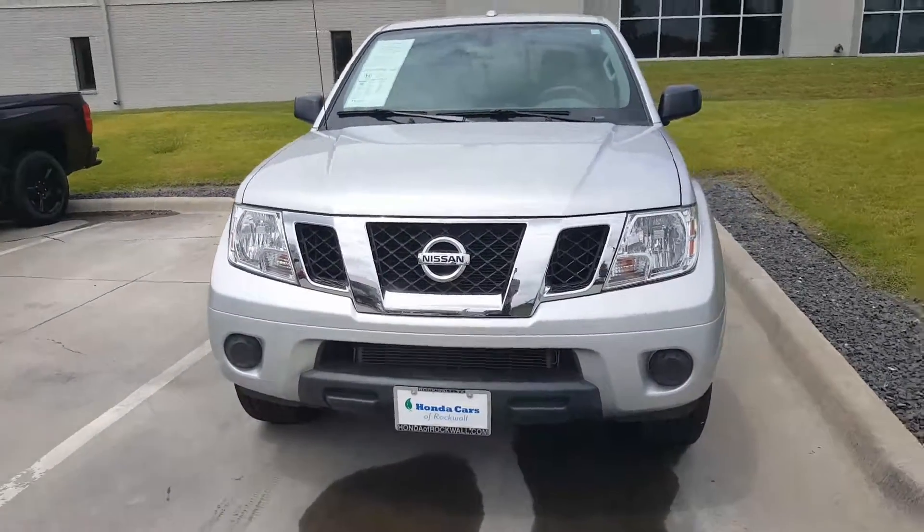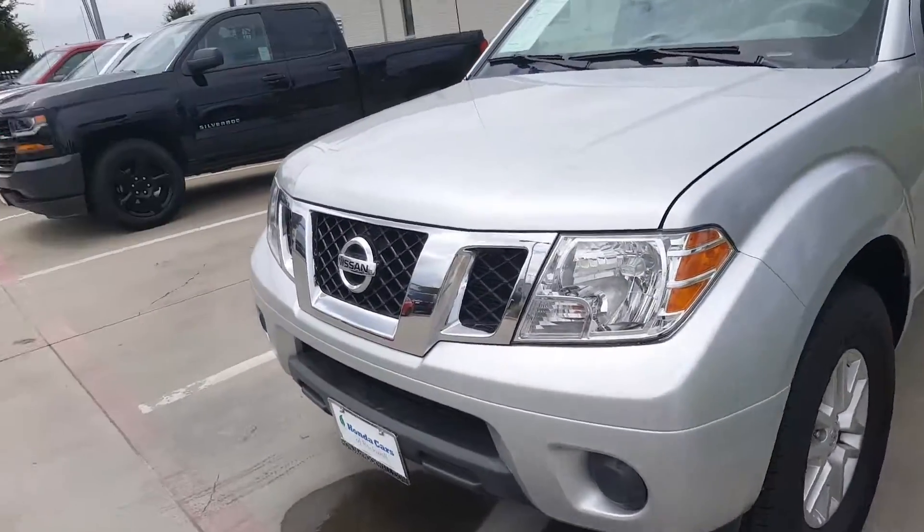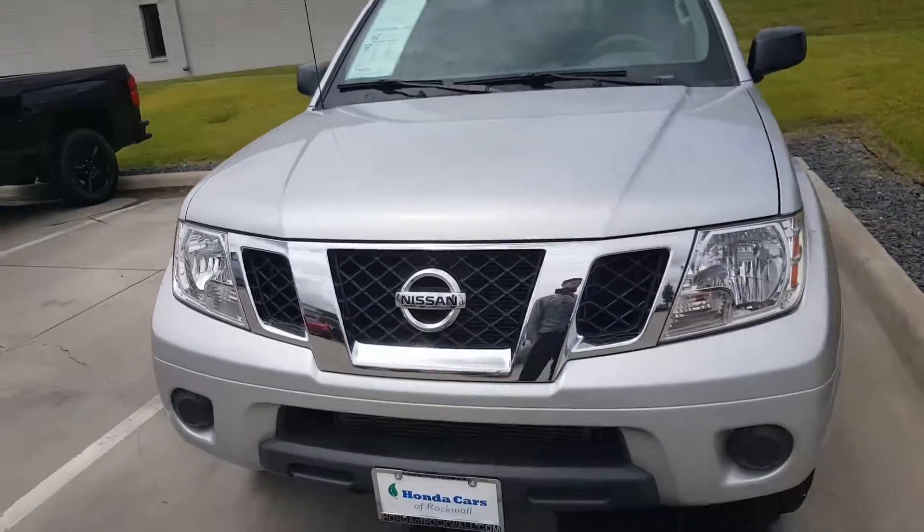Hello Darlene. This is Brennan with Honda Cars of Rockwall. I'm just going to give you a brief walk around of the 2016 Nissan Frontier which you inquired about online.